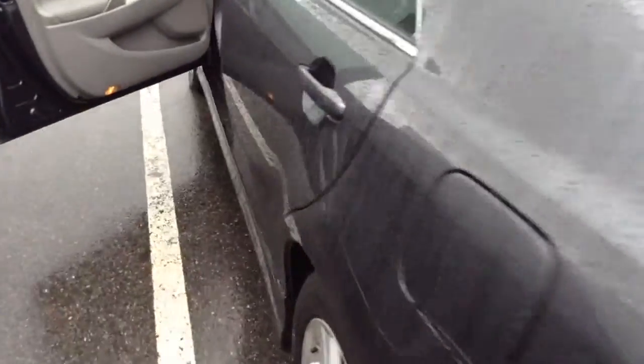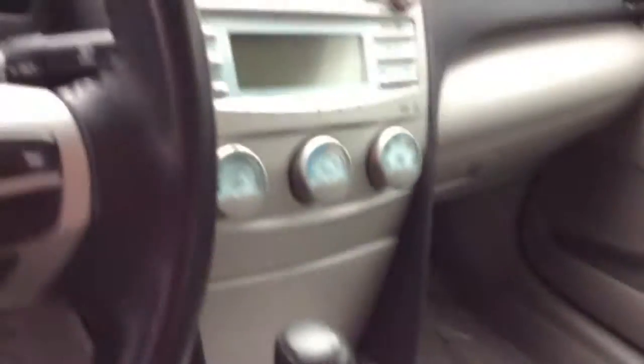It is dark gray exterior, light gray interior. Nice leather seats here, front and back. Here's your console and dashboard.